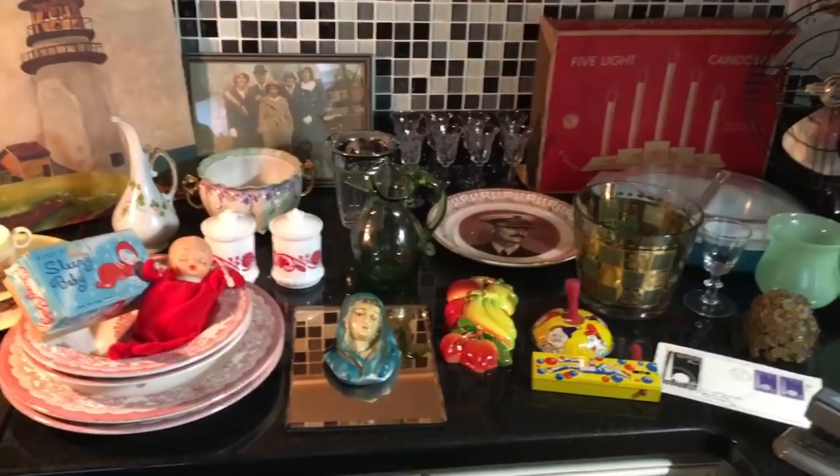Well hi everybody, it's Scott from the Old Curiosity Shop, and it is thrift haul time. Let's see what we've got.